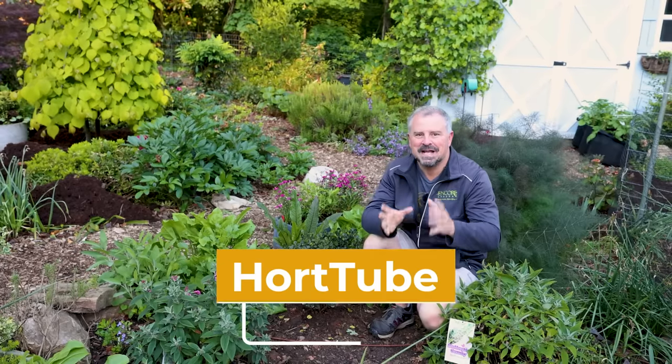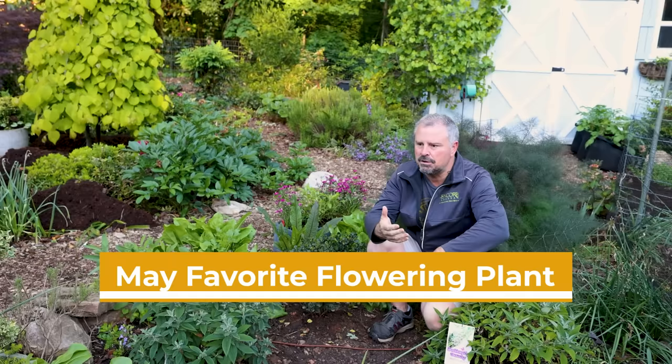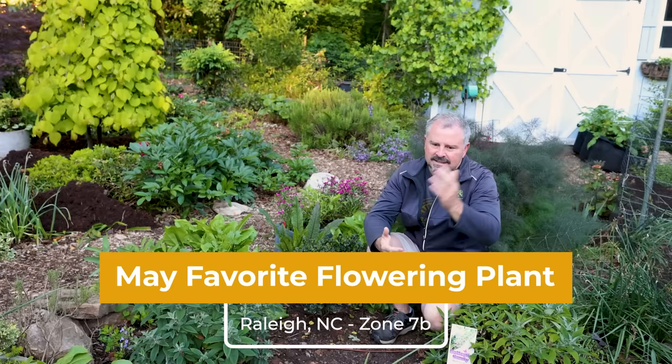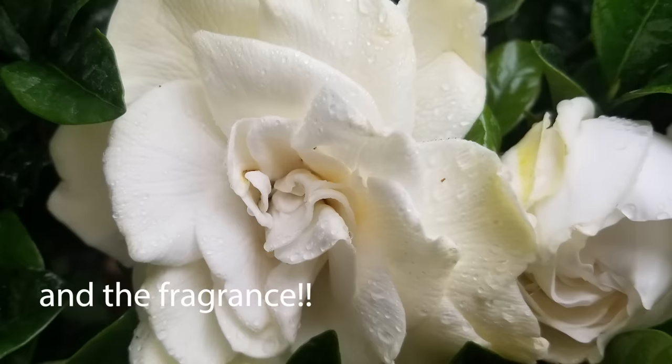Welcome to HortTube. My name is Jim Putnam. Welcome to the 'What is My Favorite Flowering Plant Each Month' video series — we're actually starting in May. I'm going to go through my phone at the beginning of every month and go back in time to see what I took the most photos of. For the month of May, likely because of Mother's Day and likely because they're in bloom, gardenias are my favorite plant.